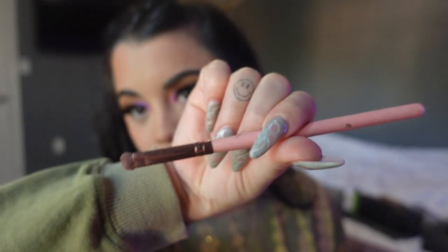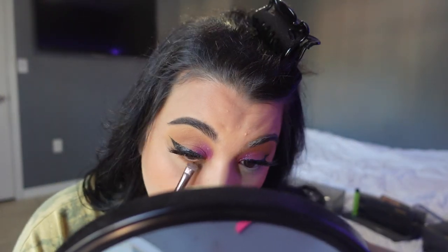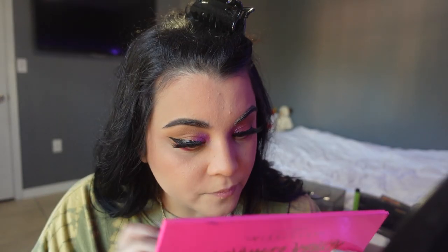For my lower lash line — which is very very simple — I'm going to take a Luxie 223 Short Shader Brush and use the same brown that I used on my eyes. I honestly don't even care if it's messy because my eyes are so wrinkly you can't even notice. Then I'm going in with the pink and purple only on the outer corner so it kind of connects. I'm using the Sonia Kashuk 202 brush, and then adding a little bit of the purple. This came out so cute — it's giving me Trix yogurt vibes, like the pink and purple one. If you want to be crazy you can add a little bit of glitter.